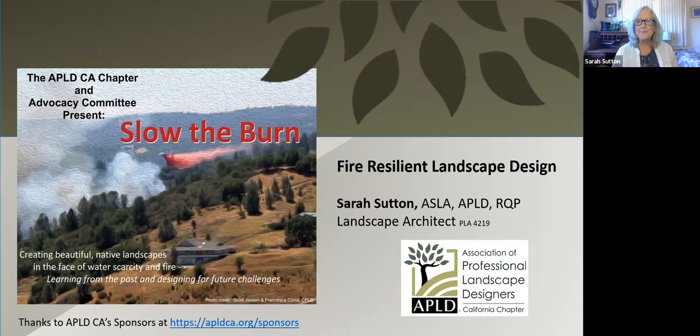Hi, everyone. My name is Sarah Sutton. I am a Bay Area native landscape architect. I've practiced in the Bay Area for many, many years, and I've been invited by the APLD to do a follow-up presentation on the Slow the Burn Symposium from a few months ago — a summary presentation on fire-resilient landscape design. Please visit the sponsors link and let them know you appreciate their support of programs like this.